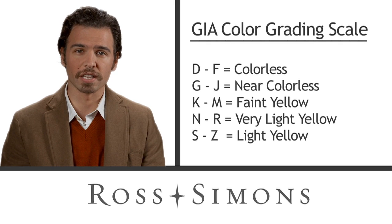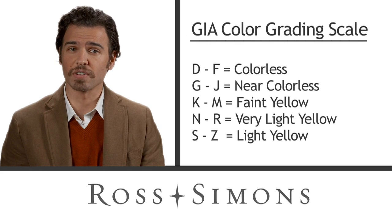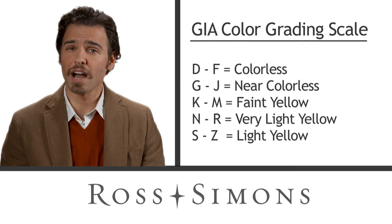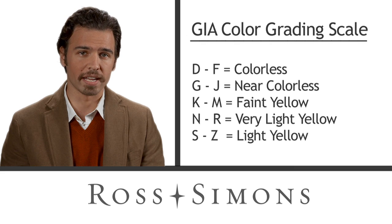There's a grading system for color and clarity by the GIA, the authority in these matters, that ranges from D, meaning colorless, all the way through to Z, meaning light yellow. So color grading is a slight distinction within a relatively narrow range.